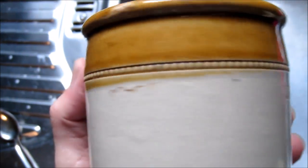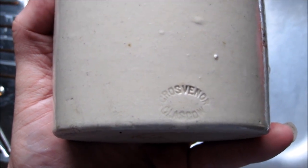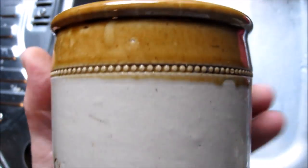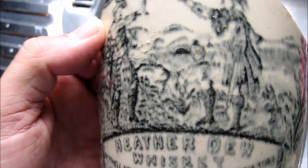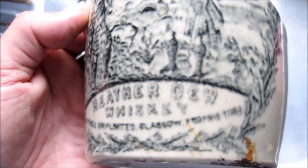Then we've got this stoneware pot which is really nice - it's 20 ounce and it's from the Grosvenor Pottery in Glasgow. That's a nice piece - not had one of those before. And then the two heartbreakers. This is the Heather Dew whiskey jar. If you look at Bigfoot Digger's video - one of his earlier videos - he gets one of these whiskey jugs complete. That was in the early days when we were digging this tip. If you want to nip over and have a look at his videos you'll see a complete one.